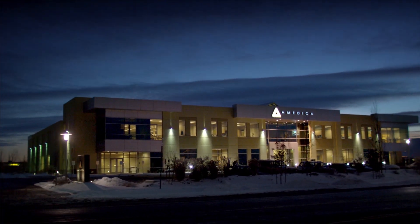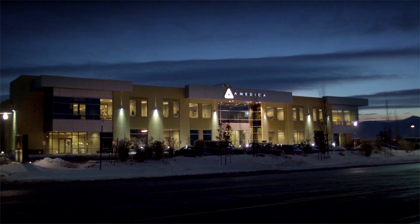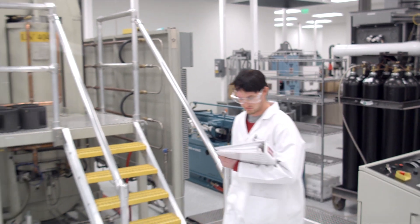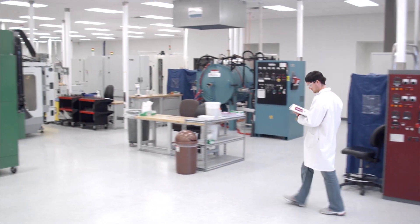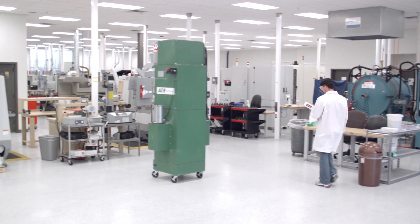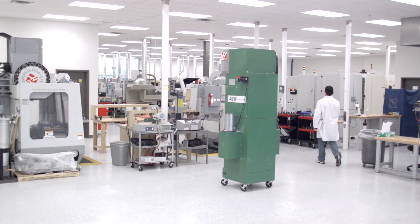All three types of medical grade silicon nitride ceramic are produced in Emedica's one-of-a-kind manufacturing plant — the only facility in the world manufacturing medical grade silicon nitride ceramic implants.